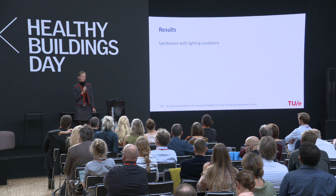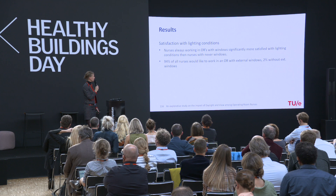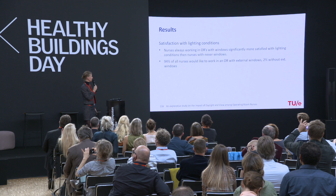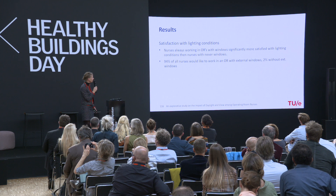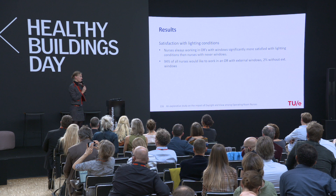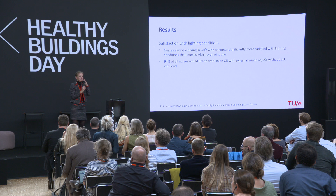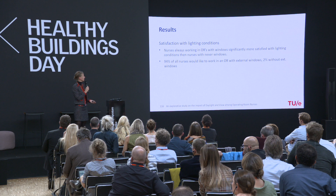We also asked whether nurses were satisfied with current lighting conditions, distinguishing between those with and without a view. Nurses always working in operating rooms with windows were more satisfied with the lighting conditions than those without windows. The vast majority — 94% of all nurses interviewed — would like to work in an operating room with external windows, with only 2% preferring without, and a small percentage who didn't mind either way.